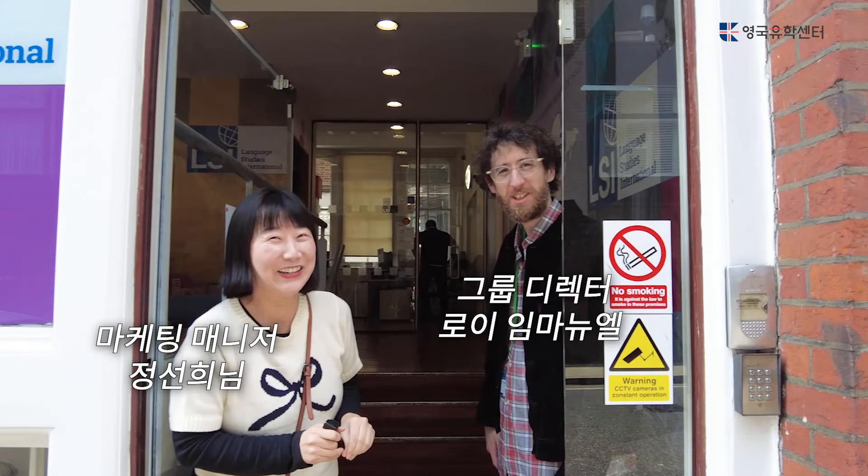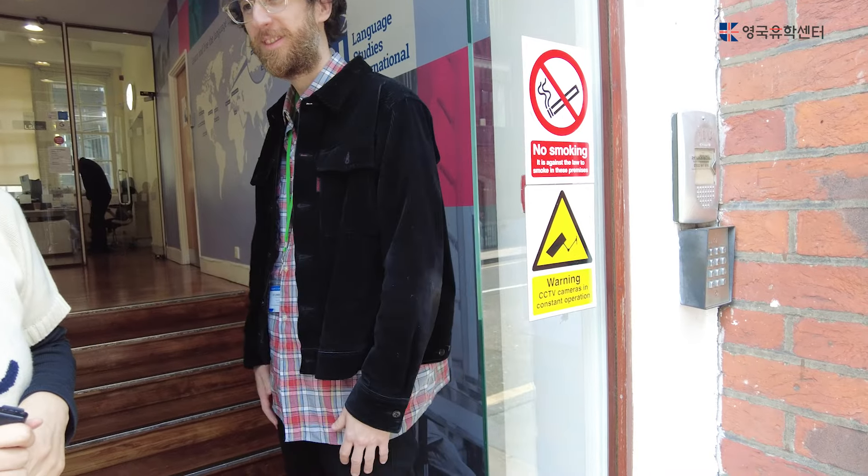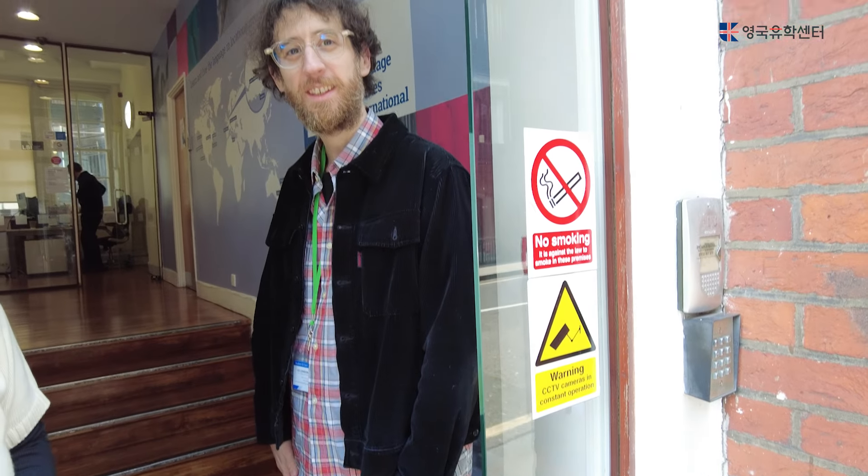It's nice to see you again, and great to meet you in Seoul again.